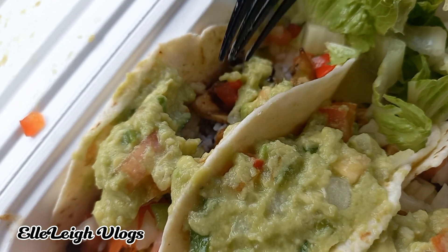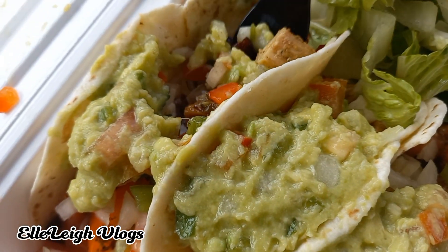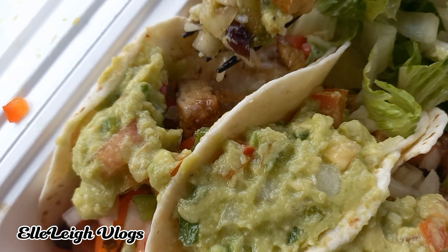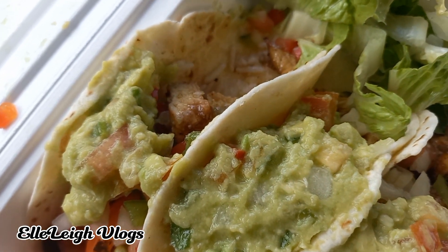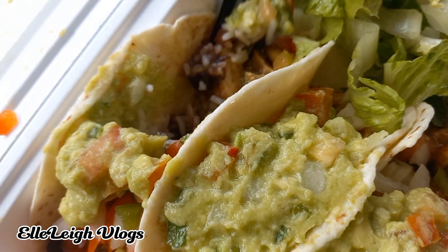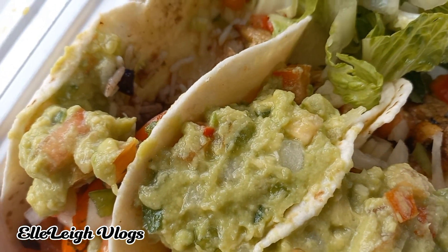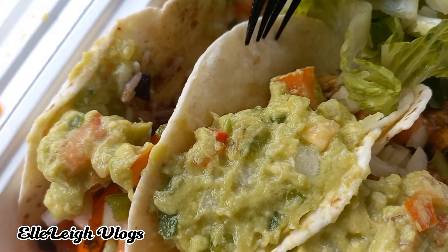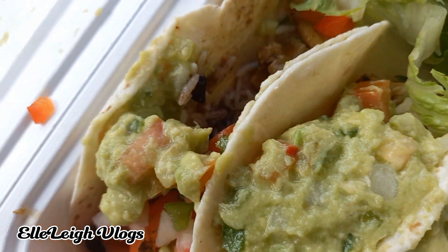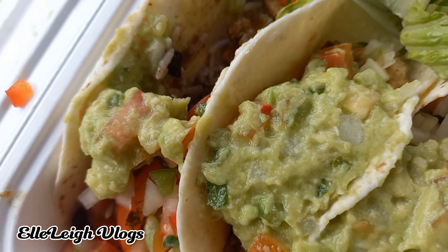First bite — it's flavorful. She is just very light on her portions of chicken though.